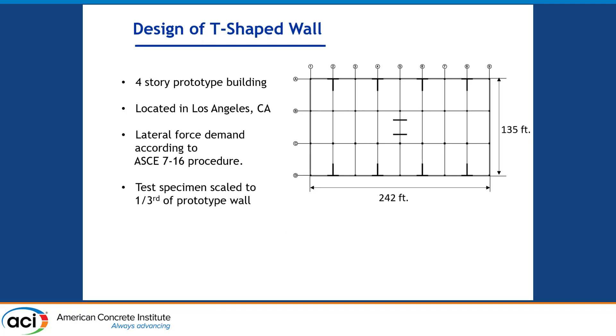To design our test specimen, we first designed a prototype T-wall. For that, we took a four-story prototype building with the plan as shown in the figure, and used ASCE 7-16 equivalent lateral force procedure to determine the demand on the structure and proportion our prototype wall. We then scaled it down by a ratio of one-to-three to obtain the test specimen, using standard 5000 psi concrete and Grade 60 reinforcement.